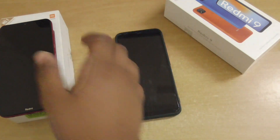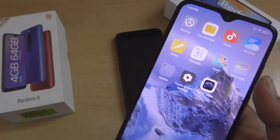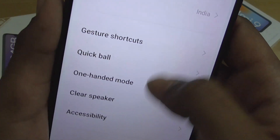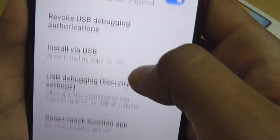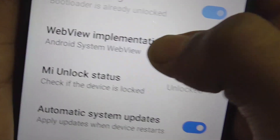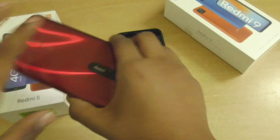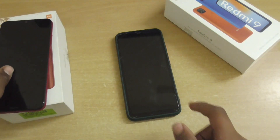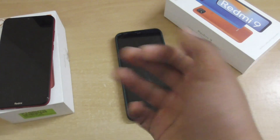If you are a Redmi 8 user, you won't get any updates, but you can install custom ROMs on your smartphone. You have to unlock your bootloader — there are many videos on YouTube showing how to unlock the bootloader on Redmi 8 or any MIUI device. My bootloader is currently unlocked, as you can see, so I can flash custom ROMs.